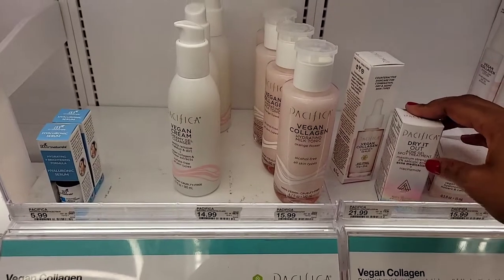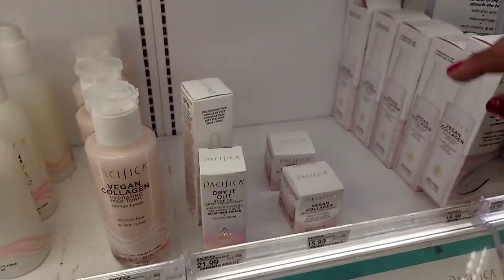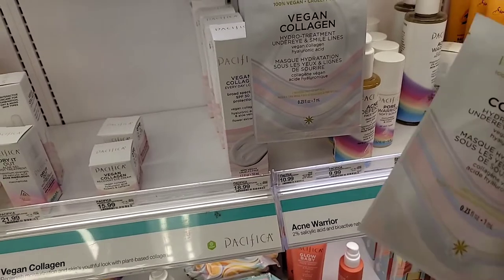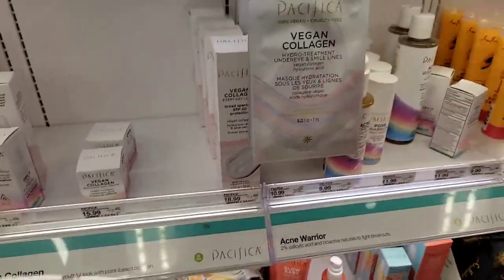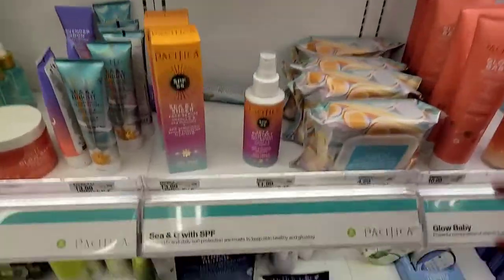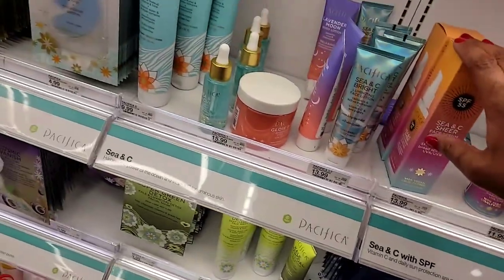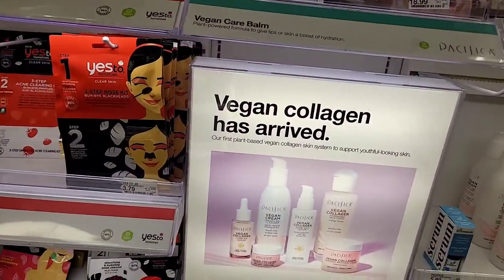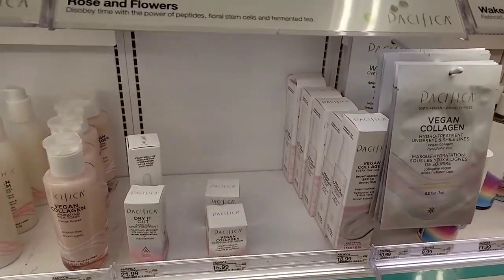Pacifica has 2% salicylic acid products — great if you have acne. They even have a vegan collagen eye recovery cream and several other options. There's a cruelty-free line too. I'm going to try one first to see how my skin reacts, then try more if I like it. They also have a glycolic acid line. I picked up the vegan collagen — these look like new launches. I'm excited to try Pacifica!